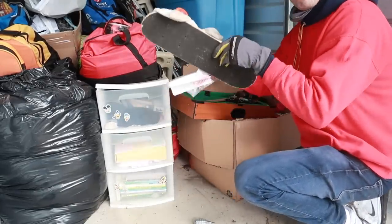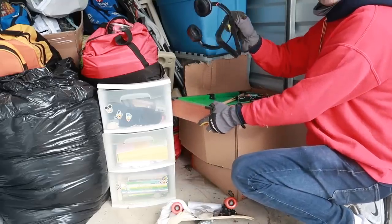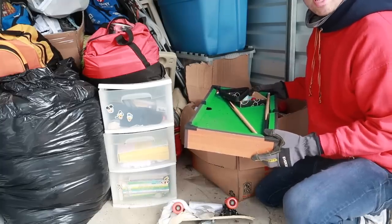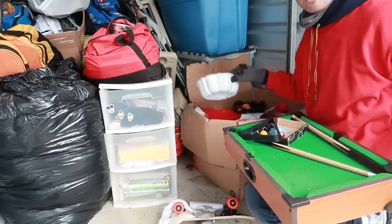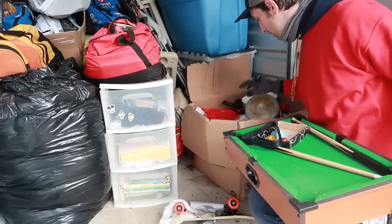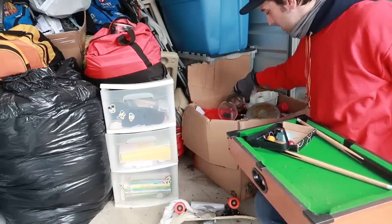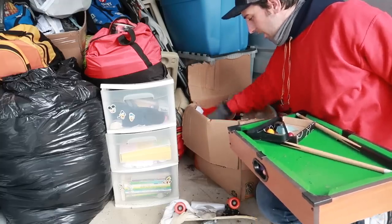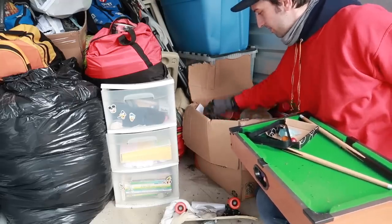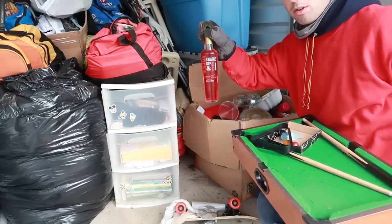There's a skateboard on the bottom, a headset, a little tabletop pool game. The rest of this box looks like nothing but cookware and glassware — lots and lots of plates — and some cranberry martini mixer in case you get thirsty.